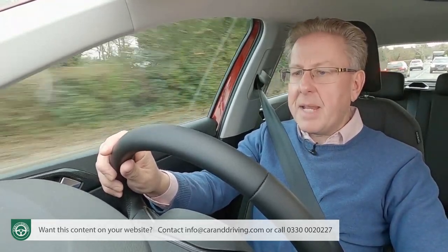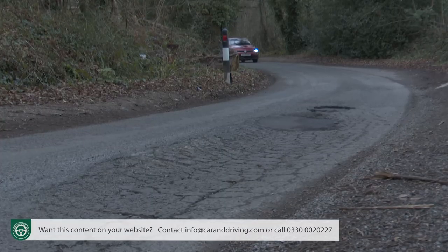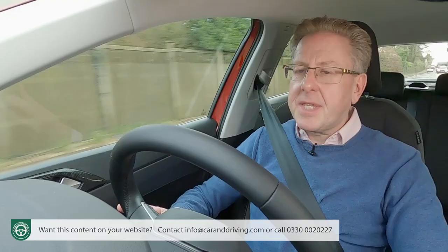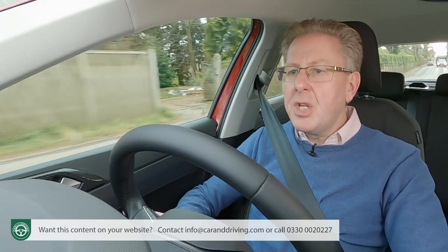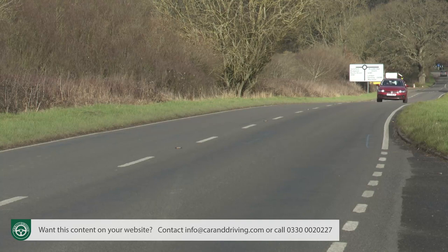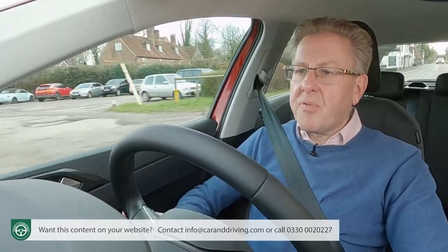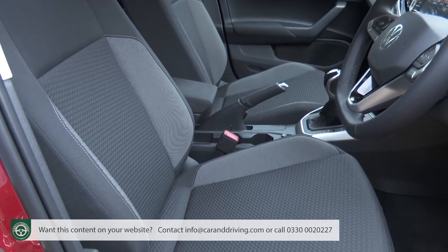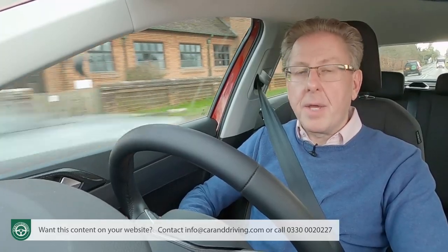This is, after all, a supermini primarily developed to lower the heartbeat rather than raise it. The stability of this car and the way it simply smooths away rough surfaces is the best thing about it, an attribute complemented by standards of refinement that are truly exemplary by supermini standards. As a result, if we had a three-hour drive to do and a choice of small cars, these are probably the keys we'd pick up every time.